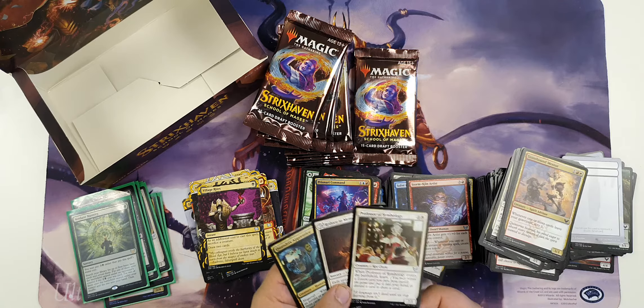Train of Discovery is interesting because it might help make Dredge a little bit better in modern, and anytime Dredge gets a little bit better it's scary because that deck is very broken.